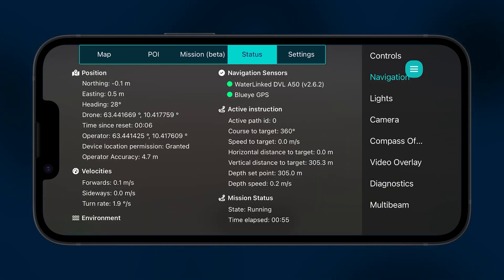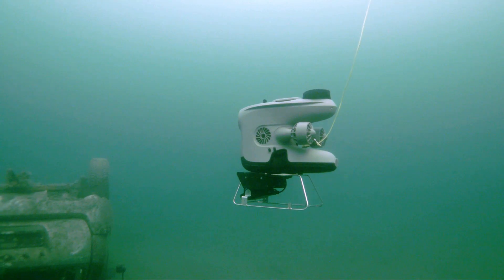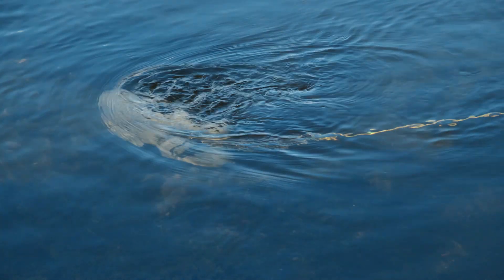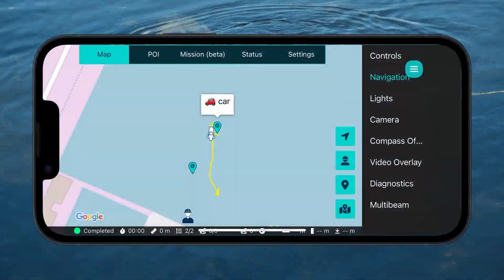Pair it with the DVLA-50 for automatic recalibration and more accurate navigation. The position will automatically use the latest known GPS position as the starting point when you dive down.